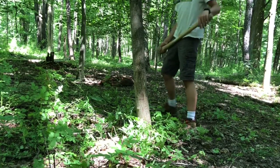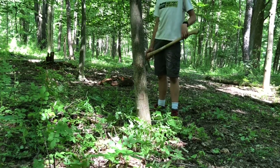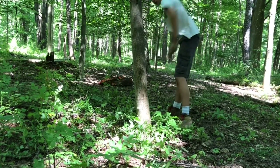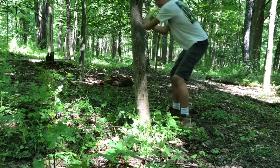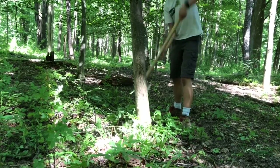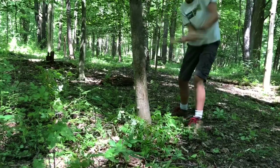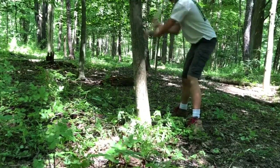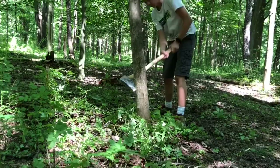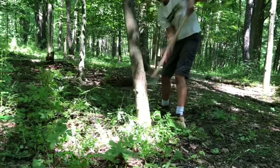So we're gonna be cutting down this here tree now. There she goes — no back cut.